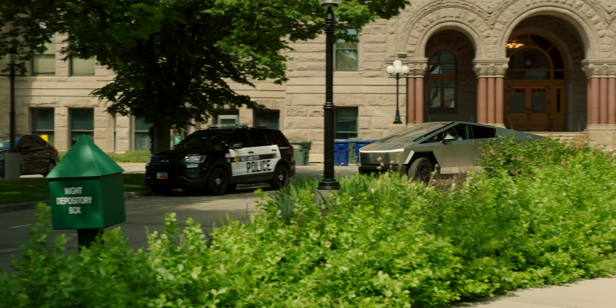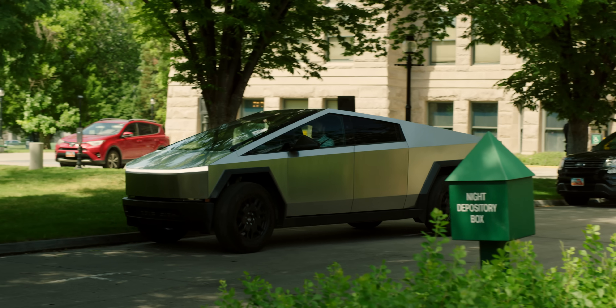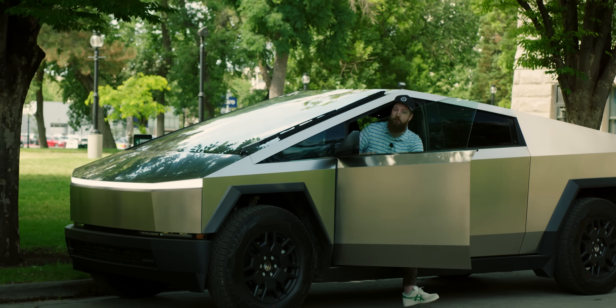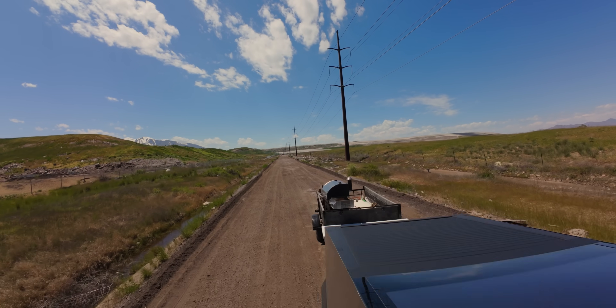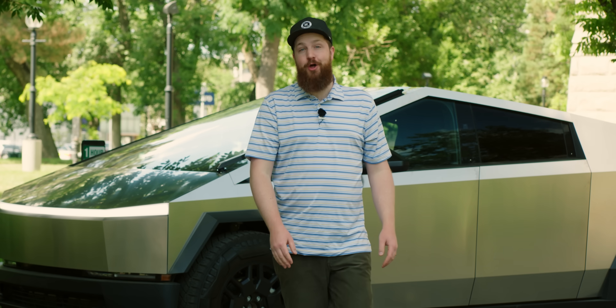Cybertruck reviews have been all over the spectrum, from glowing praise to vitriol and hatred. I have owned seven electric cars over the last many years. I ordered this one five years ago, but got it a month ago. I've been driving it every day, and as an owner, boy, do I have a lot of thoughts.